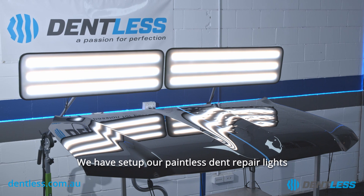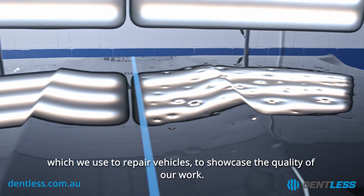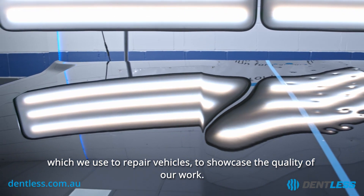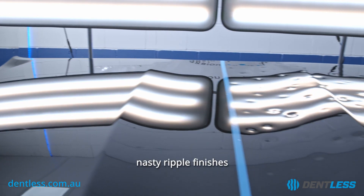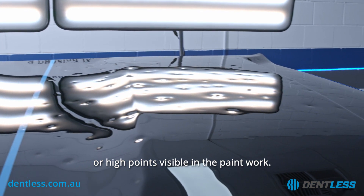We have set up our paintless dent repair lights, which we use to repair vehicles, to showcase the quality of our work. Our high definition lights show there is no paint scarring, nasty ripple finishes, or high points visible in the paintwork.